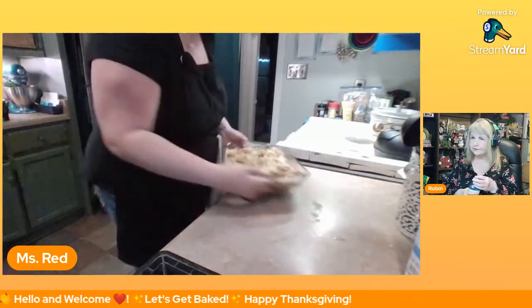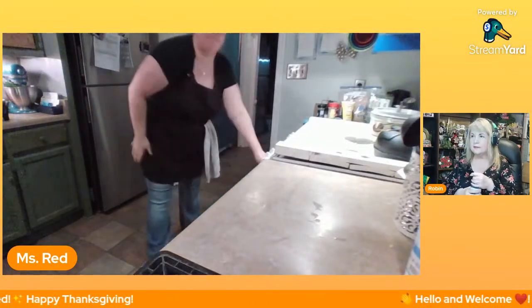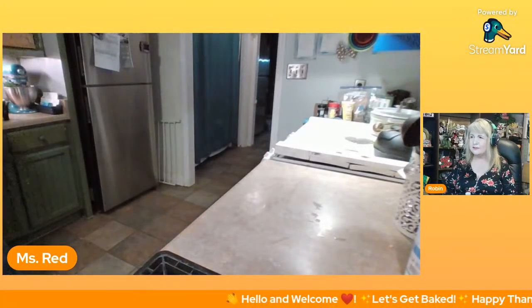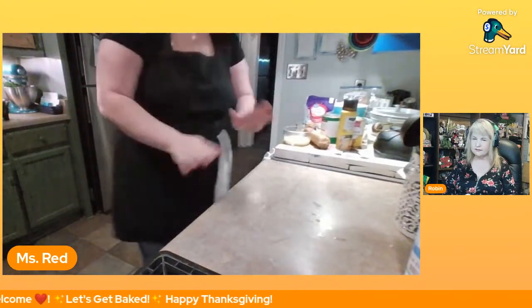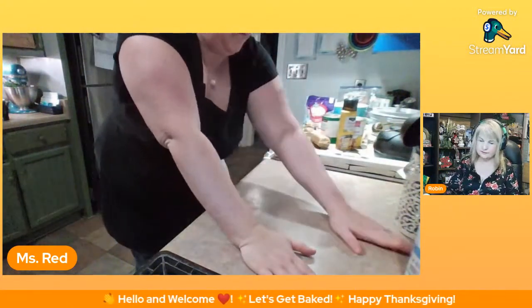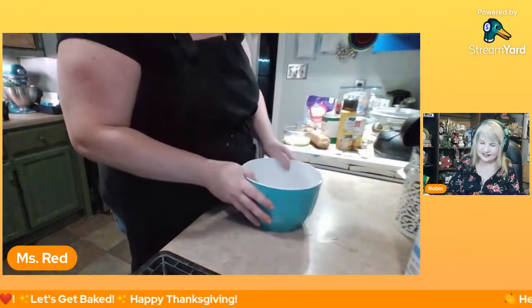In the oven at 350 degrees for 30 to 45 minutes. All right, so that's it for our dressing — it's in the oven. Now we're gonna make the pineapple casserole — sorry, Neil! I don't have enough cheese so we're just gonna make it with what we have. We're gonna start with our bowl.